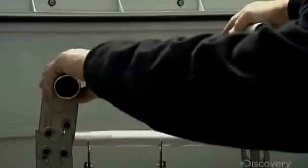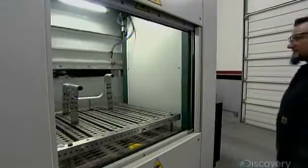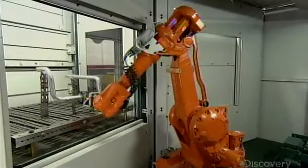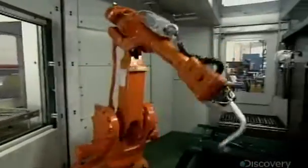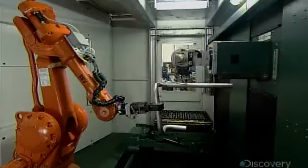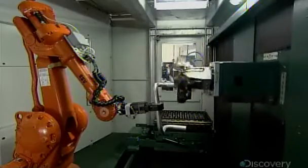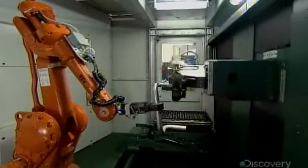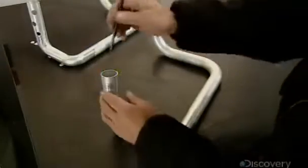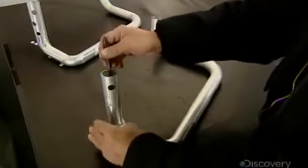Now the high-tech precision work can begin. A robotic laser cutting system finalizes the shape and cuts all the required holes and slots. Just a bit of pressure and the cut pieces easily pop out.